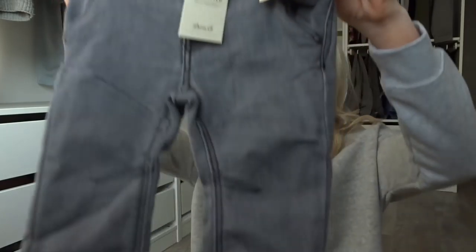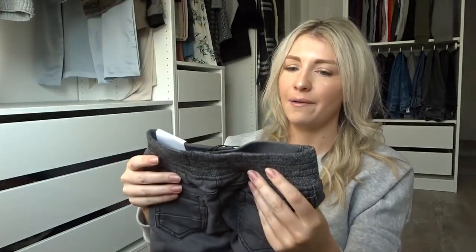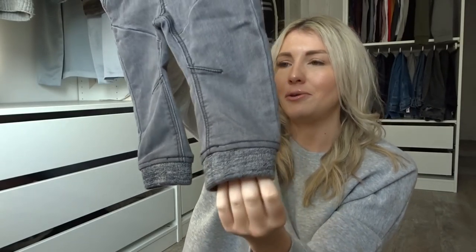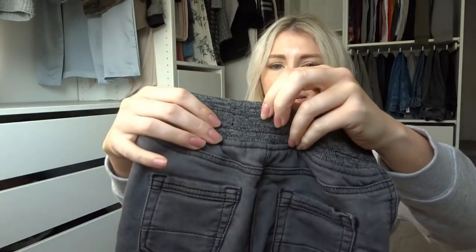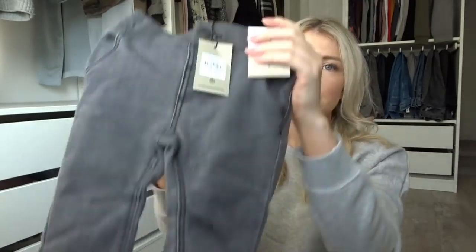I also got him a pair of jeans because as he's bigger now and walking around, there's nothing cuter than a baby boy in jeans. These are a really nice grey color with a cuffed leg at the bottom, which I love — he already has a similar pair from Tesco and they look so cute. The cuff at the bottom means they don't slip down as easily, and the waist is elasticated which should help them stay on. They were six pounds — a bargain.